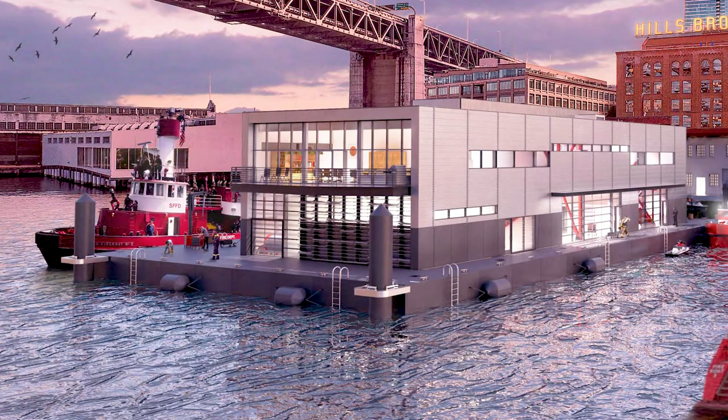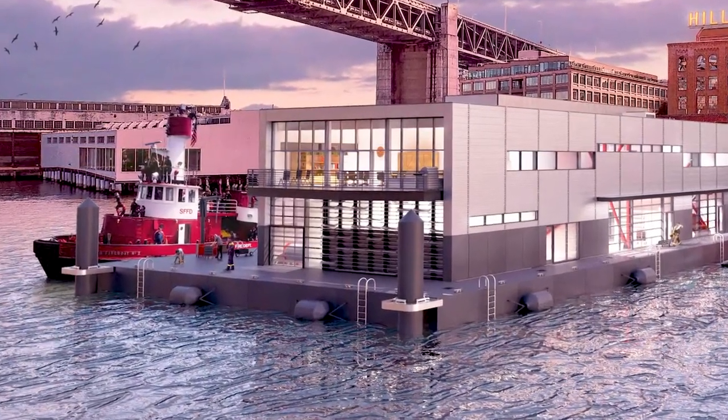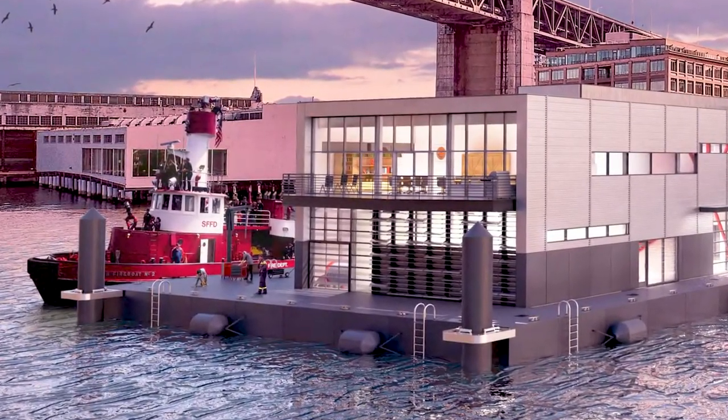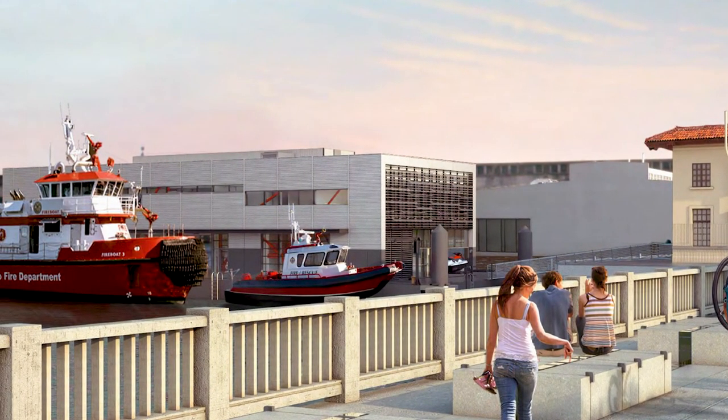Fireboat station 35 construction cost is approximately $30 million and the schedule is a little bit complicated because what we call a float is being fabricated in China and will be brought to Treasure Island where the actual fire station will be constructed on top of it, and then brought to Pier 22 and a half for installation.